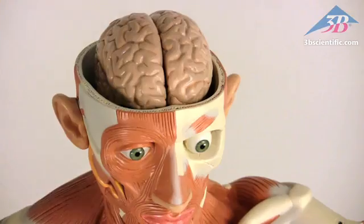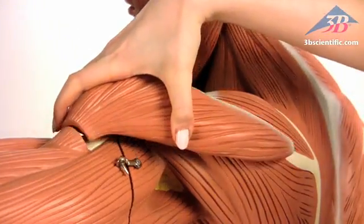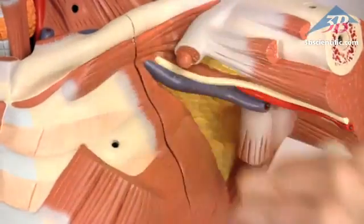Features include a removable skullcap with a six-part brain and eyeball, and 10 removable muscles including the deltoid, bicep, forearm, neck, pectoralis minor, sartorius, gluteus, and calf muscles.